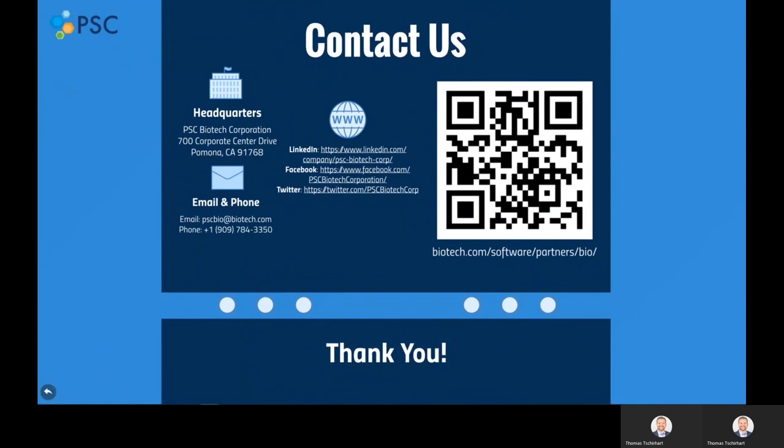Interested in learning more? Scan this QR code to be taken directly to the dedicated BIO Members landing page on our website. Or reach us directly via our website, phone, or social media. Thank you and have a great day.